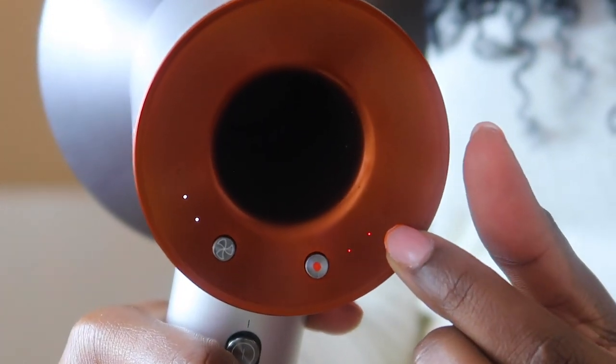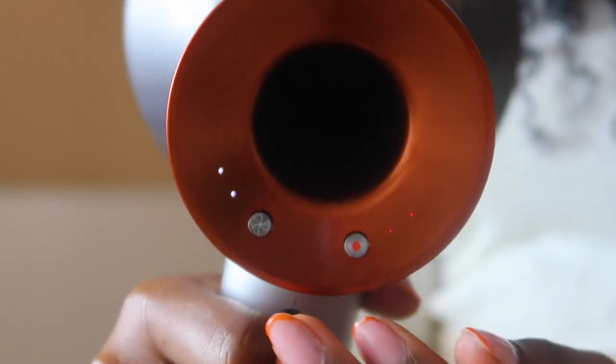Now my hair is completely saturated with gel and product — a lot of it — and I'm going to begin the diffusing stage. The diffuser attachment is magnetic, which is pretty cool. I'm going to quickly read the instructions because I thought I knew how to do this already. Once I turn it on, there's the airflow setting — the little fan icon on the left side — and a temperature setting with four precise heat settings, an on button, a cold shot, and a removable filter.